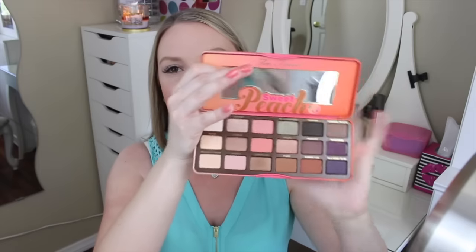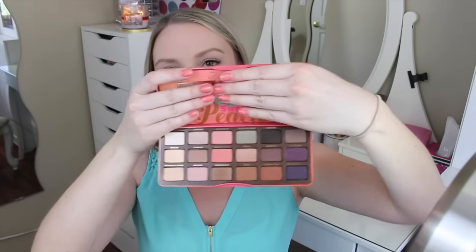Look at how pretty it is, by the way. It's like a sleek, cute little package — this ombre peachy pink color. It says Sweet Peach on it. And you open it up and here is what it looks like.